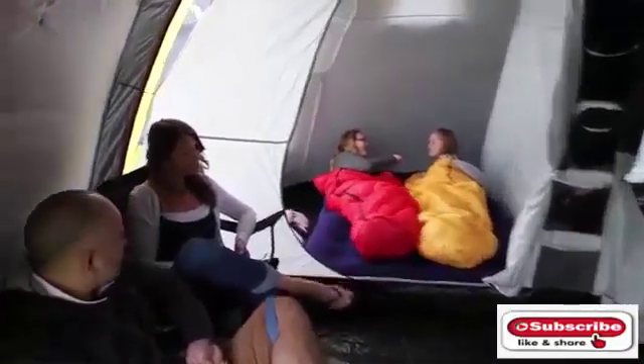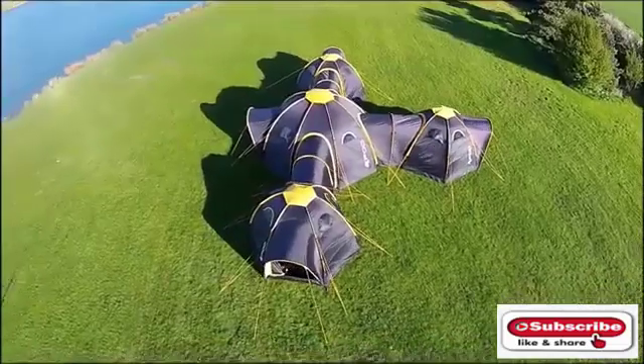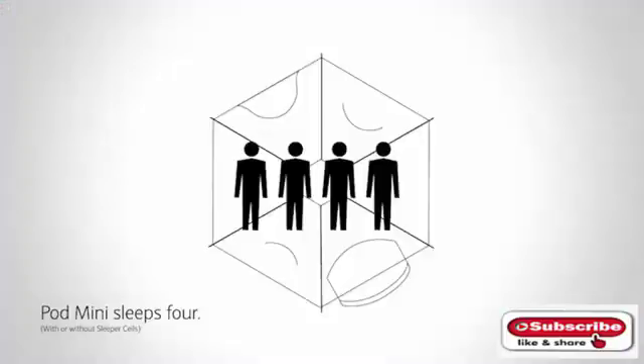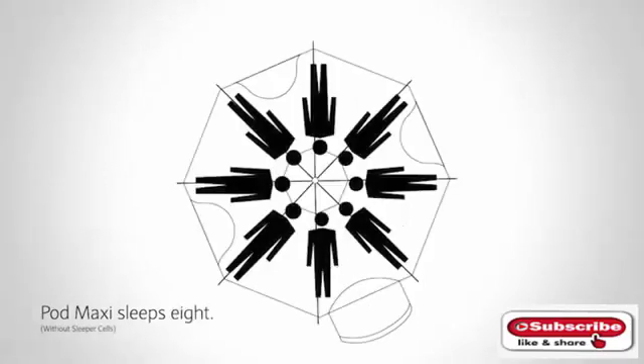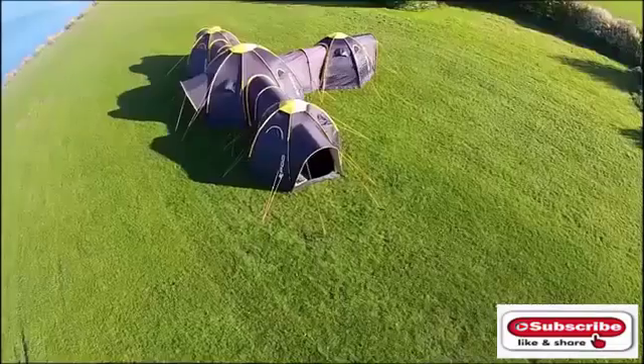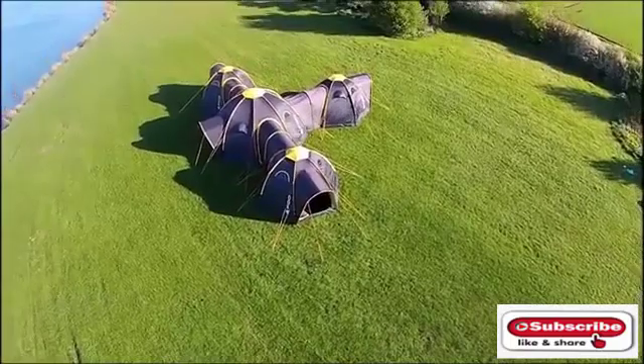When you're ready for some privacy, just scamper off to your own pod mini for some personal space. By using several tents and tunnels, you can set up your pod tent arrangement any way you like. The pod mini sleeps four persons side by side, while the pod maxi accommodates eight people with a head-to-head circular sleeping position. It can also be divided into three two-person sleeping areas and a lounge. Whether your group is large or small, pod tents are the perfect camping solution.